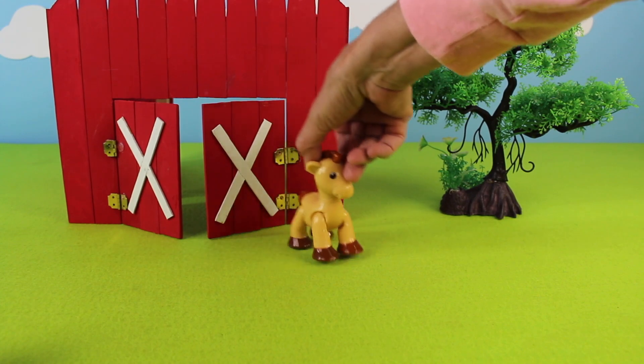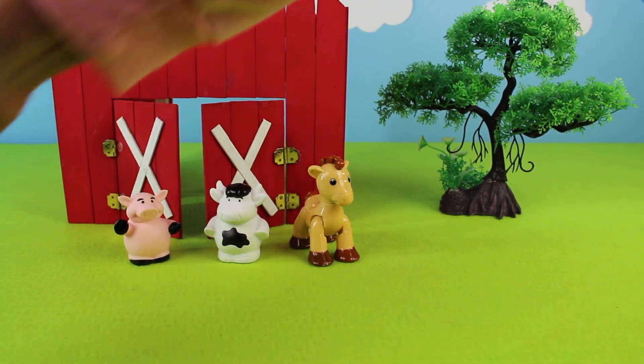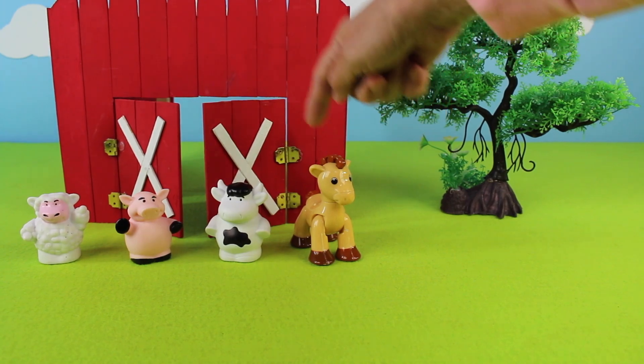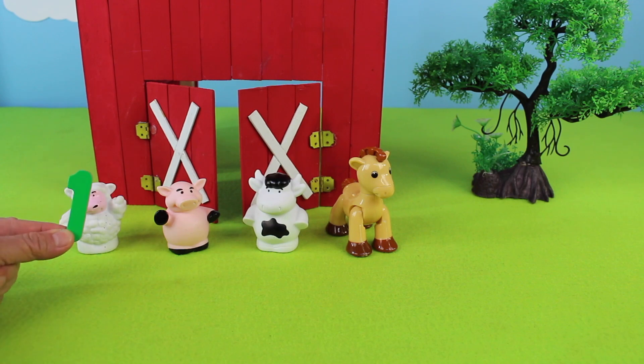There is a horse, a cow, a pig, and a sheep. I count four — one, two, three, four! One sheep — look, it's a green number one!